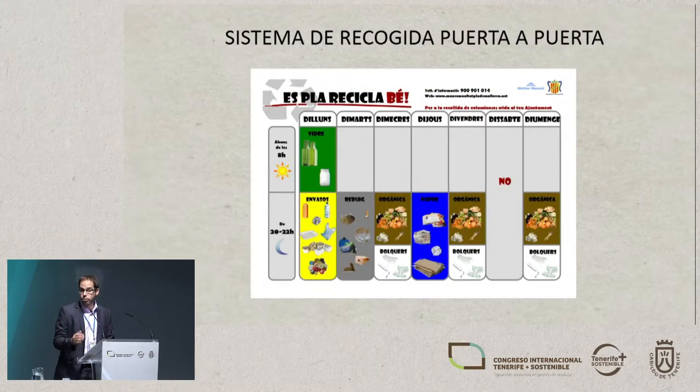We do door-to-door collecting. The people have a calendar, so every day they have to put out a different fraction of the waste to be collected. They put it in front of their front door and it's picked up.